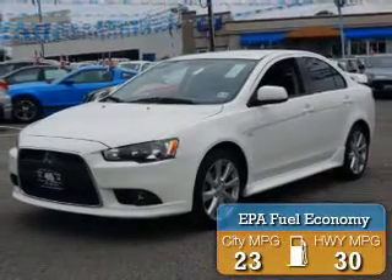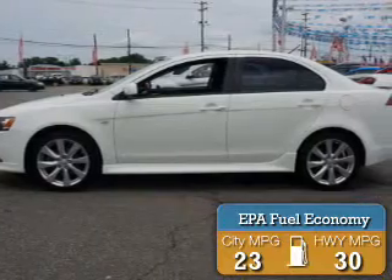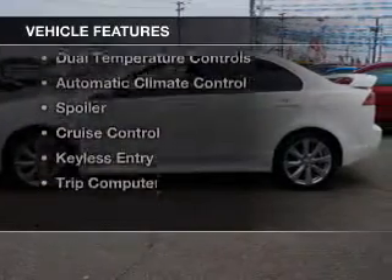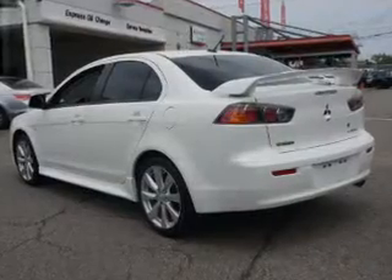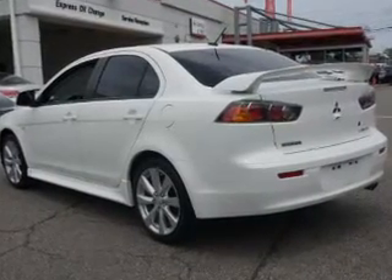Great fuel efficiency saves you money by requiring fewer trips to the gas station. The features include electric trunk, push button start, Bluetooth connectivity, steering wheel controls, dual temperature controls, automatic climate control, a spoiler, cruise control, keyless entry, and a trip computer.